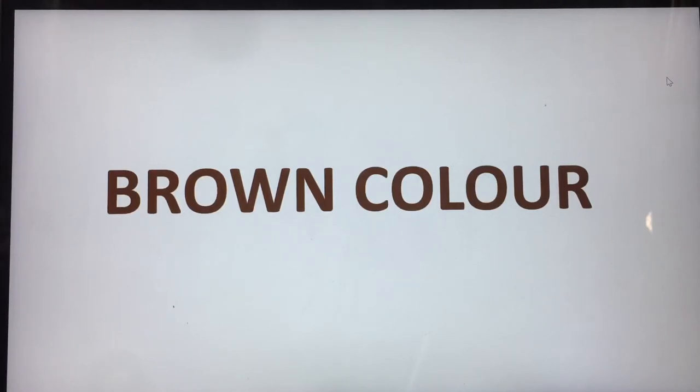First of all let us see how brown color looks. Here it is. This is how brown looks. This is the color brown.